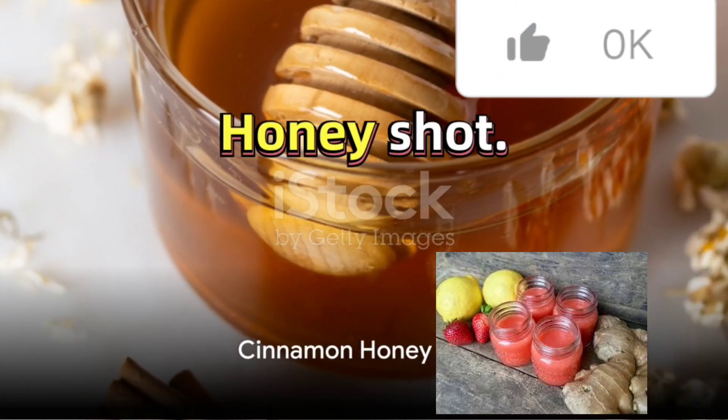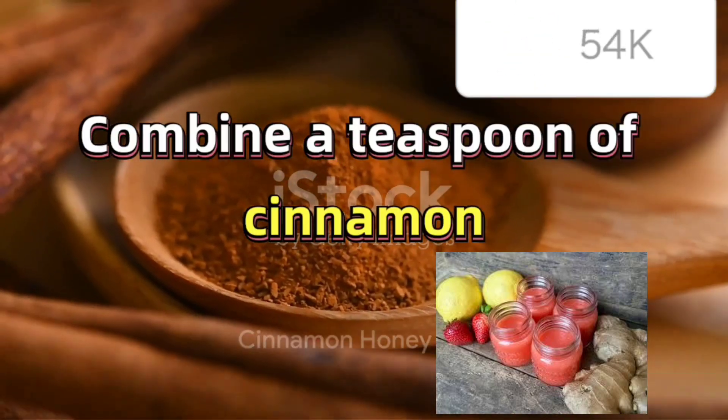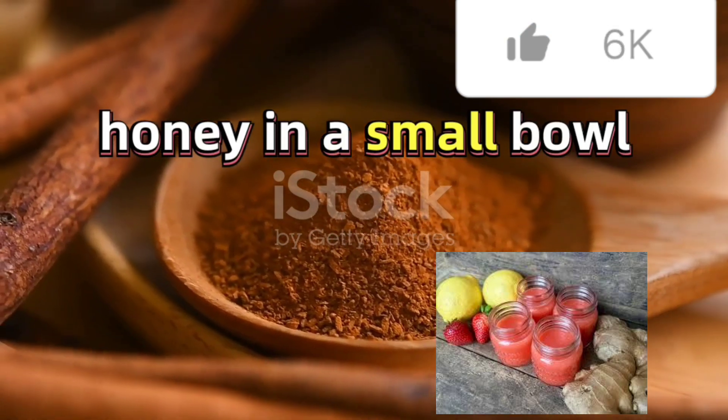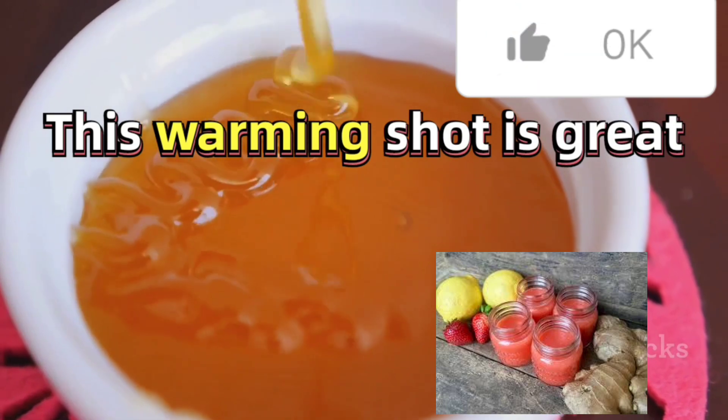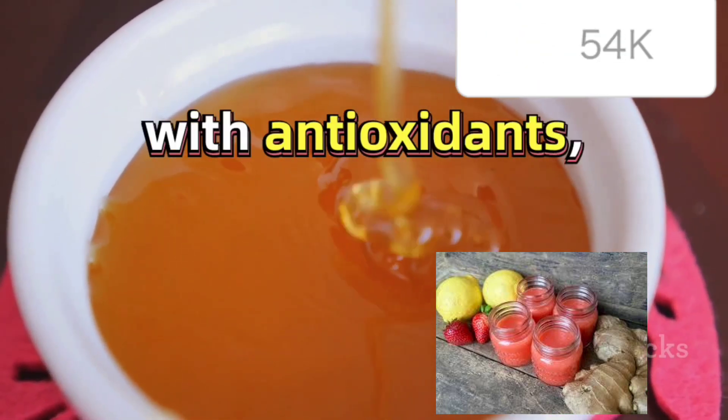Lastly we have the Cinnamon Honey Shot. Combine a teaspoon of cinnamon with a tablespoon of honey in a small bowl. Mix until well combined and pour into a shot glass. This warming shot is great for digestion and packed with antioxidants.